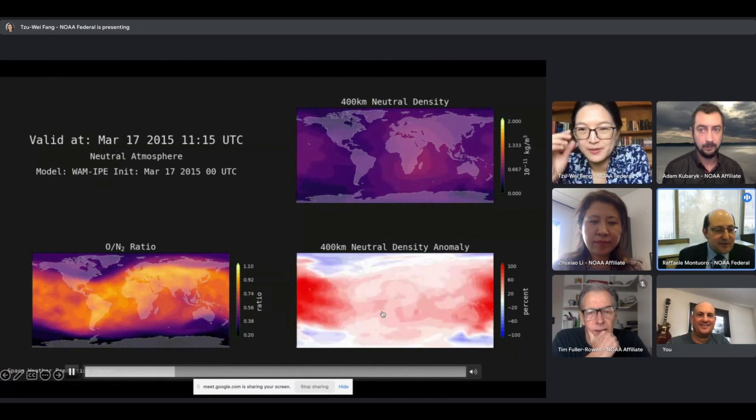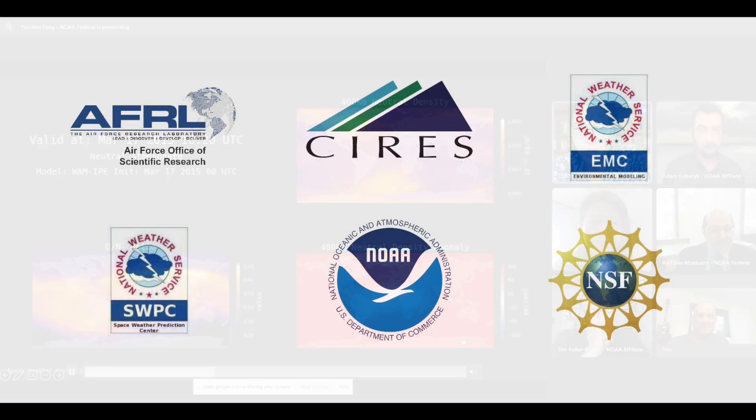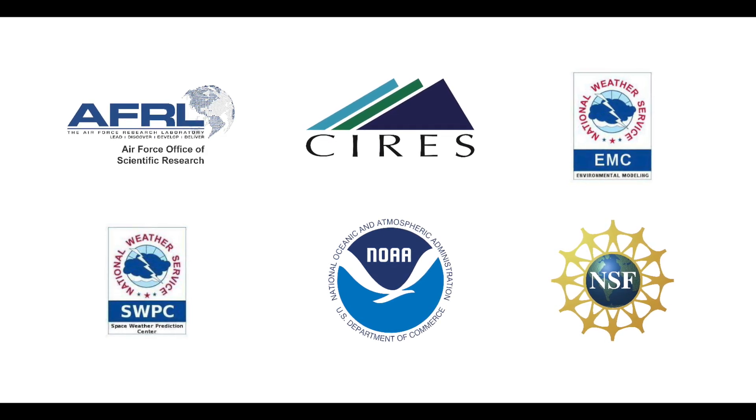It's really been a multi-agency activity, bringing together the series scientists at the University of Colorado, the NOAA scientists at the Space Weather Prediction Center, and the EMC — the Environmental Modeling Center on the East Coast.